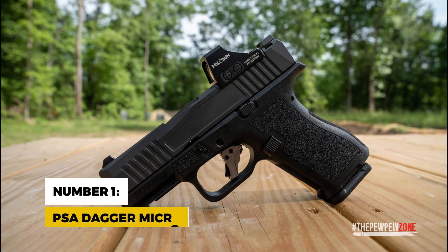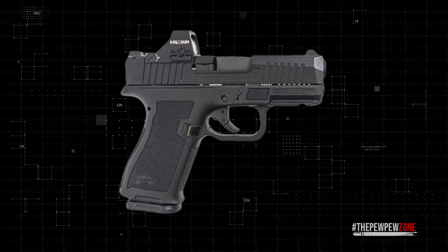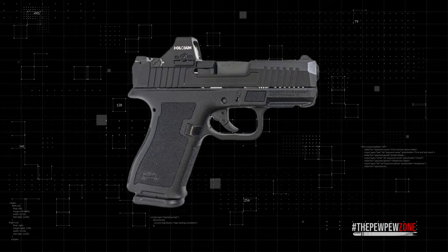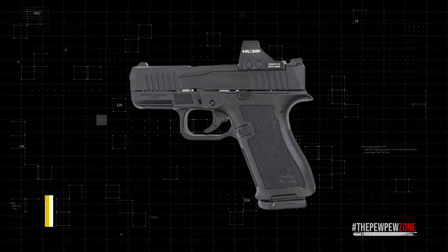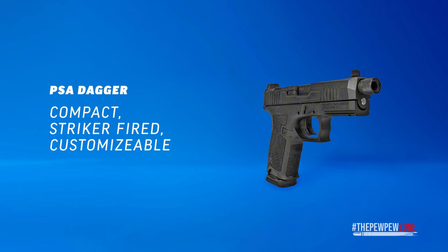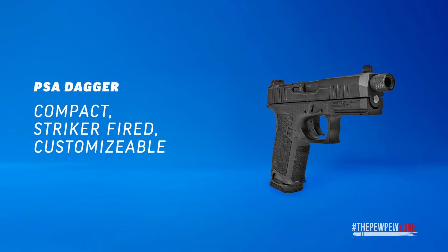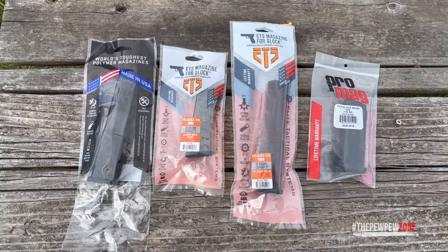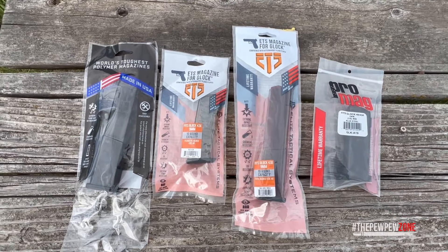Number 1: PSA Dagger Micro. Kicking things off, the PSA Dagger Micro, which Palmetto State Armory quietly introduced just a few months before the dawn of 2024. With an MSRP sitting at $350, it undercuts competitors like the Glock 43X, which clocks in at $550, by a significant margin — and it's proudly made right here in the US. The Dagger Micro plays well with an array of parts from both Glock and PSA Dagger lines, offering gun enthusiasts the freedom to tweak and tailor their piece to perfection.